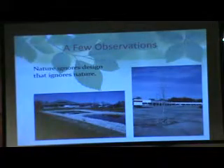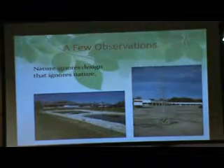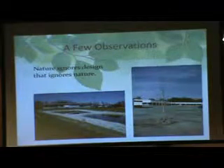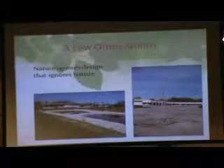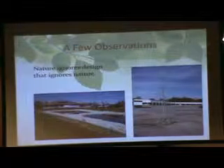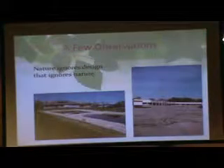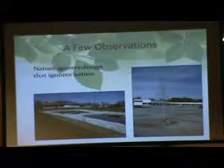Nature ignores design that ignores nature. The floor on the left is probably far from any natural process you could imagine, yet it's a highly engineered system that people went to college to learn. But if you look at it aesthetically and functionally, is that really the best we can do? Yes, it works, it was permitted, it meets all the laws for stormwater management — but is that really the best we can do with stormwater and aesthetics?